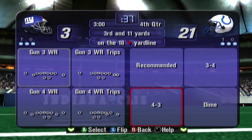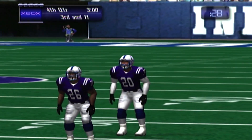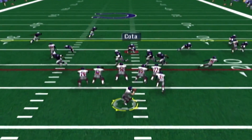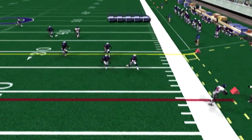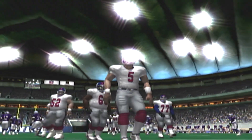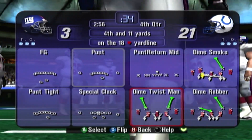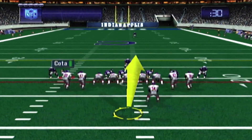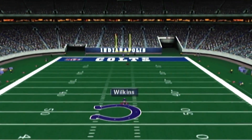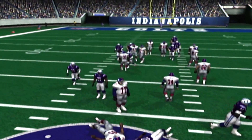Third down, Giants. Blue nine — it's a pass, he makes the catch. Incomplete — the receiver was out of bounds. Tough luck there, he was trying to stay in bounds. Fourth down, Giants — this will be his third punt today. The kick is away. Wilkins has the ball and starts upfield — that punt return was worth seven yards.